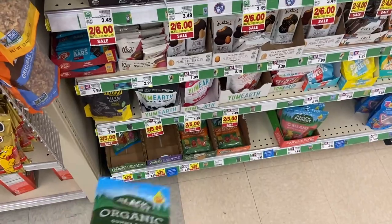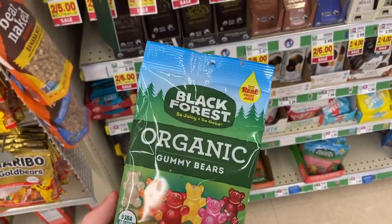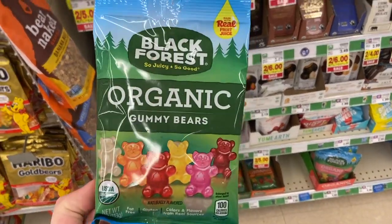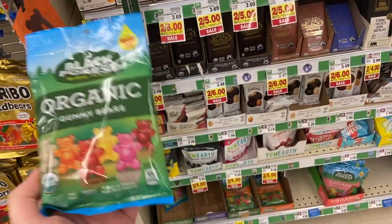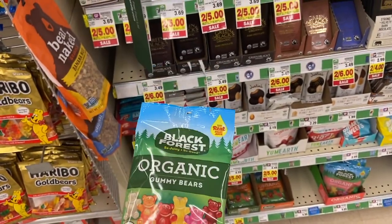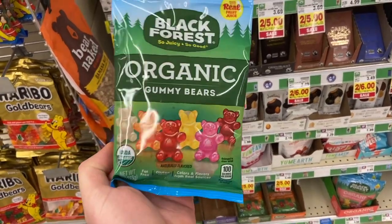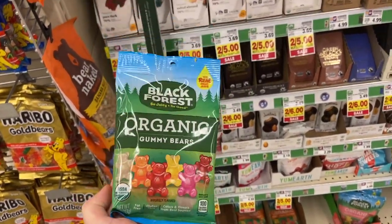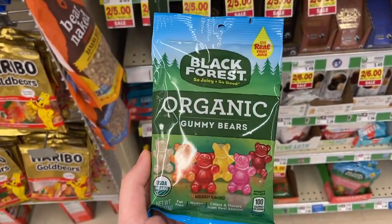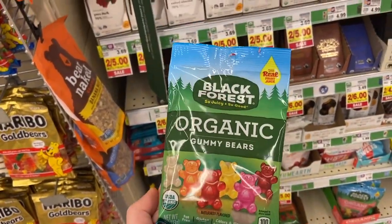We're in Kroger and I'm doing a lot of repeat deals from last time. Kroger cashback is typically limit one per account, so I'm using my grandma's Kroger cashback account. If you have family members with Kroger cards, see if they'll let you use their digital coupons and Kroger cashback — it really helps out. I'm doing the Black Forest again — they're on sale for $1.29, there's a 25-cent ibotta and 25-cent Kroger cashback, making them 79 cents.